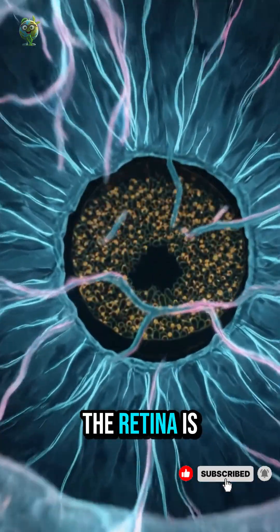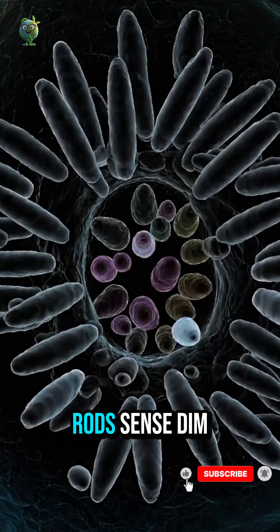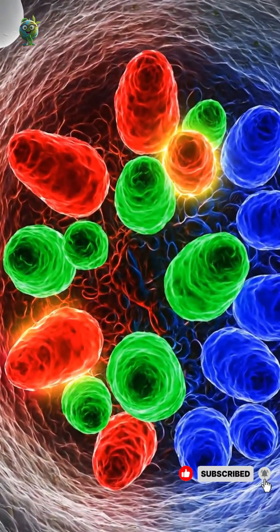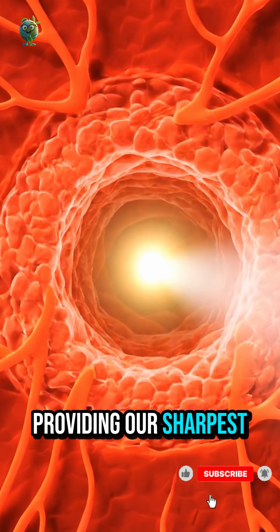The retina is a delicate layer of tissue that detects light and begins the process of seeing. Rods sense dim light and motion, while cones detect color and detail in bright light. At the center of the retina lies the macula and fovea, providing our sharpest vision.